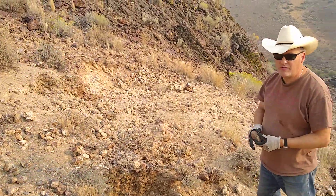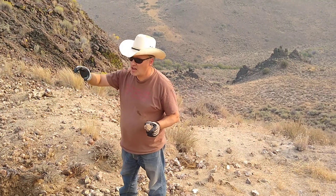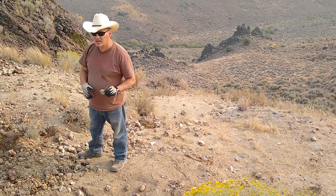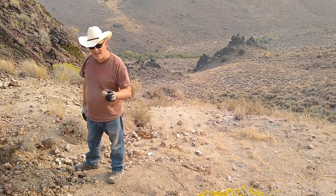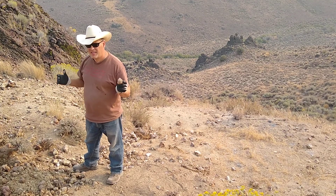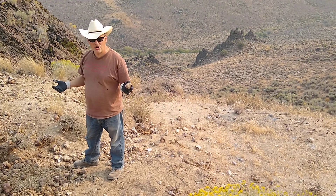This is on a federal claim. The folks that have kindly left this open for people to dig here do ask that you respect the land, you don't leave your trash here, and you backfill your holes, please. And that should apply to any place that you're digging at — don't be a jerk!